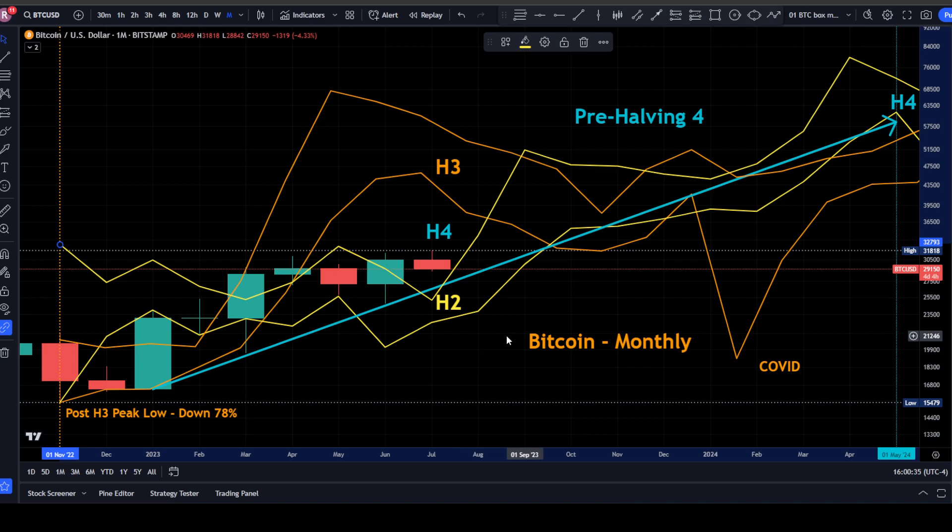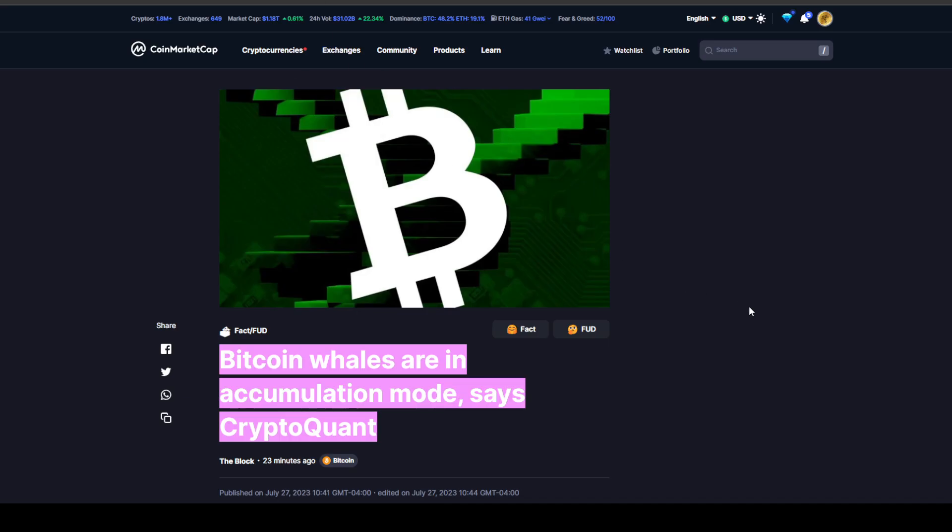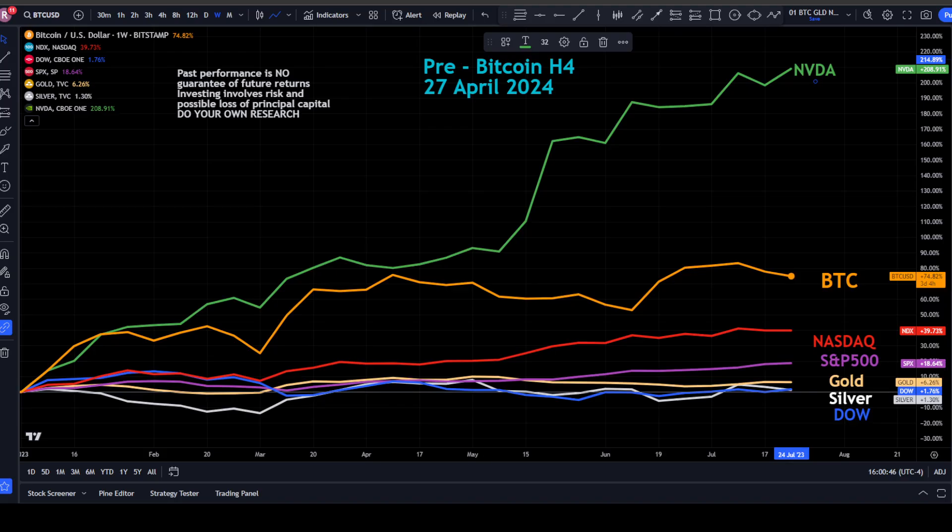Bitcoin is at $29,150. In news related to Bitcoin on CoinMarketCap.com, Bitcoin whales are in accumulation mode, according to CryptoQuant.